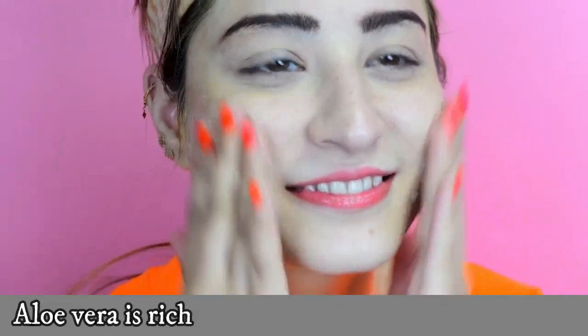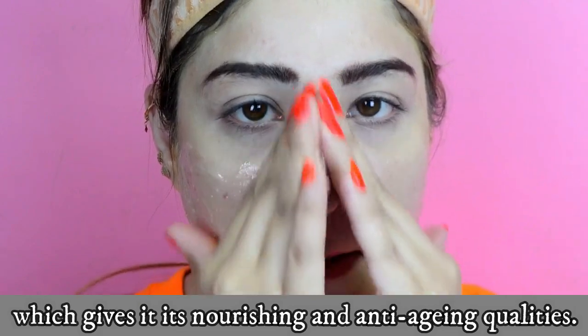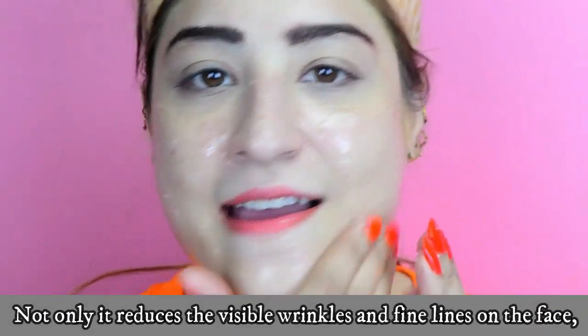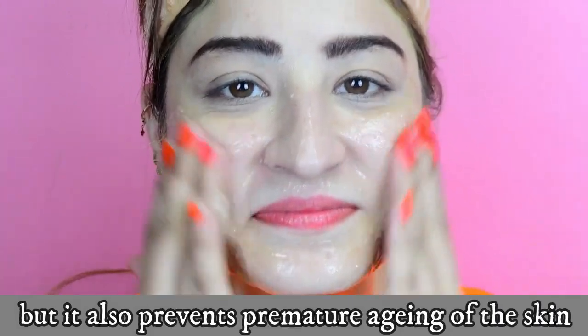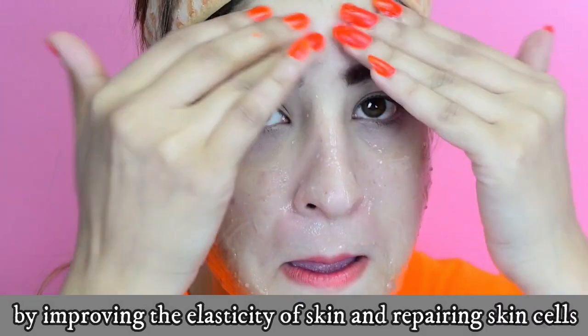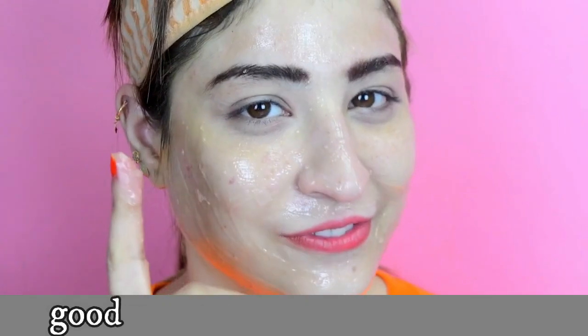Aloe vera is rich in vitamin C, E, and beta carotene, which gives it nourishing and anti-aging qualities. Not only does it reduce visible wrinkles and fine lines on the face, but it also prevents premature aging by improving the elasticity of the skin and repairing skin cells. Scrub your face in circular motions and give it a good gentle massage for one minute.